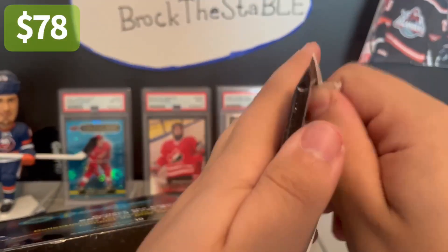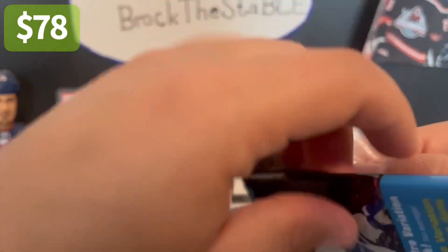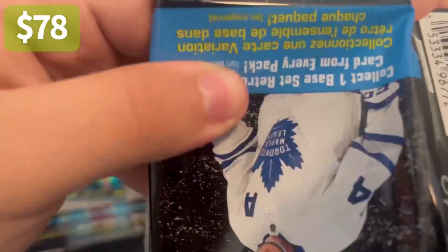I think almost every pack has a numbered parallel. So like last time, starting from the left — I'm assuming we're around $70 or $80 of making a profit off this case from how good box one was.